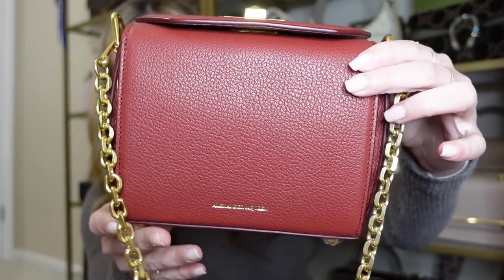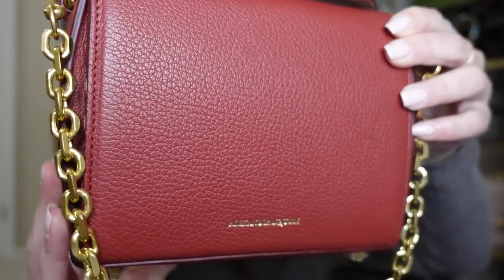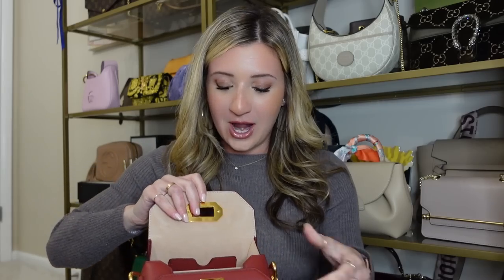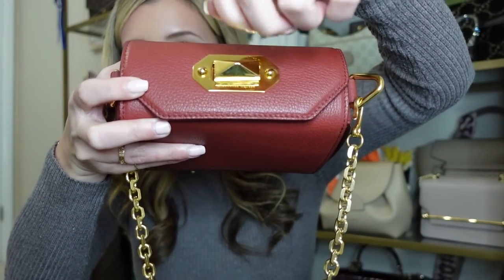The next bag is my Alexander McQueen box bag. This is one of the most unique handbags in my collection — it's a really beautiful pebbled leather with 'Alexander McQueen' in gold and great gold chain straps. You can wear it under the shoulder but you also get a guitar strap feature. I just love the way it opens — the top has a great gold twist to close and open it, and I love that it has feet on the bottom. It is super functional and I absolutely love it.